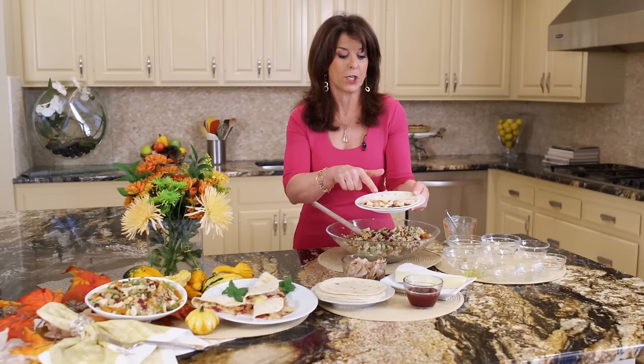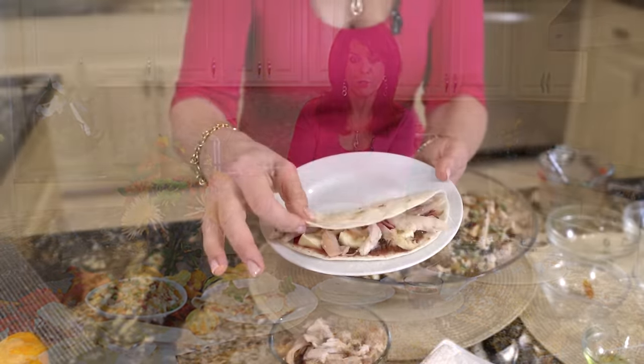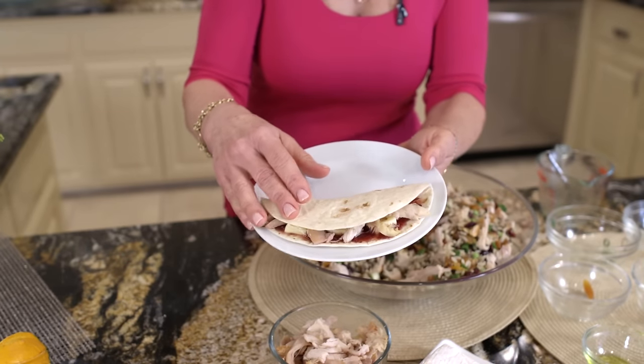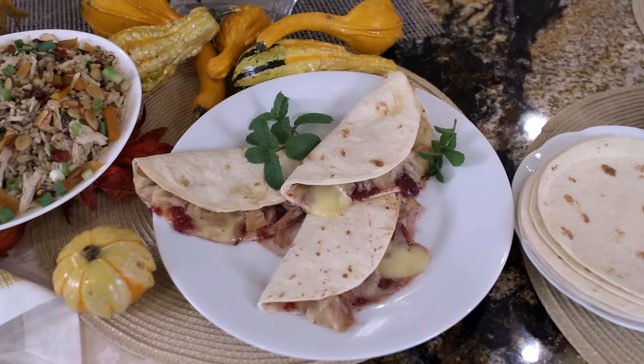But remember, we had one more recipe — our quesadillas, which are just so good. How can they not be with our cranberry chutney, brie, and leftover turkey? Now if you have cranberry from the holidays, just use that instead. All you do is put the ingredients in, fold it in half, and bake it on a cookie sheet at 450 for about 15 minutes. That's done — it's even a good party recipe. And here we are with these wonderful melt-in-your-mouth quesadillas.